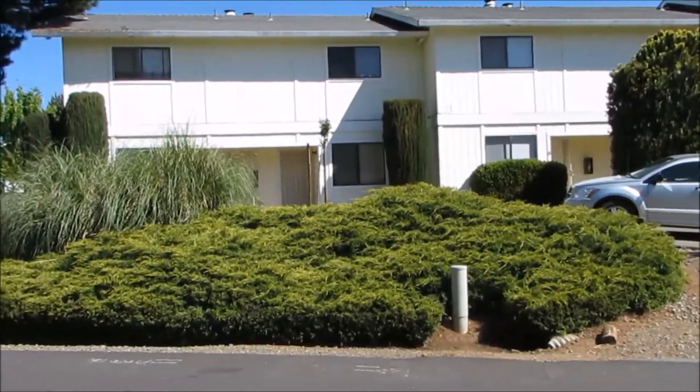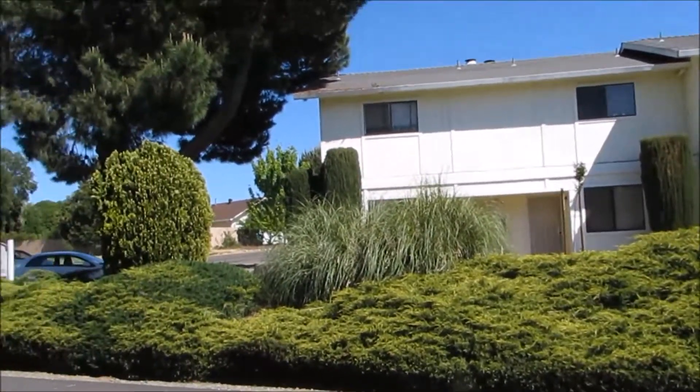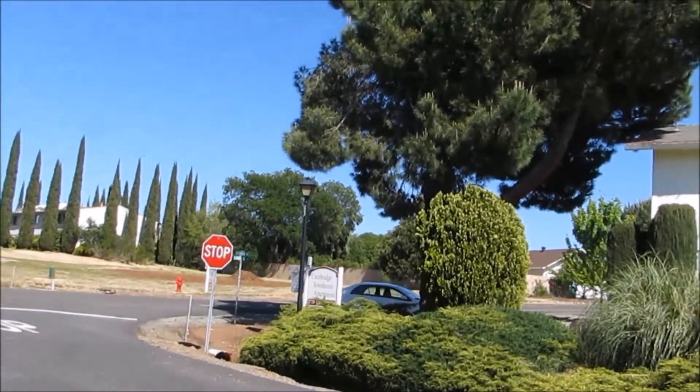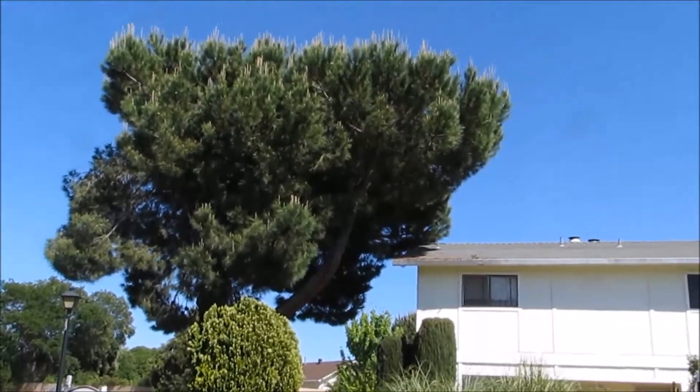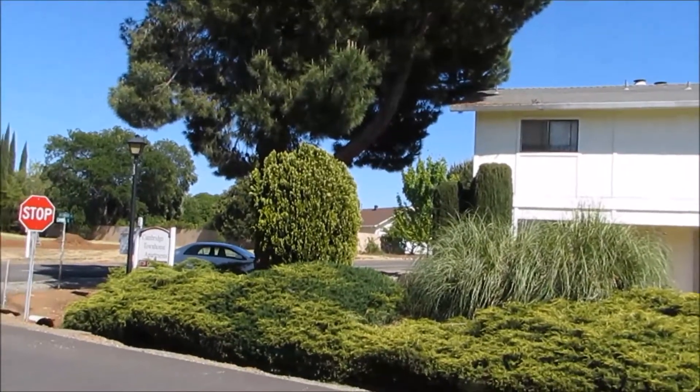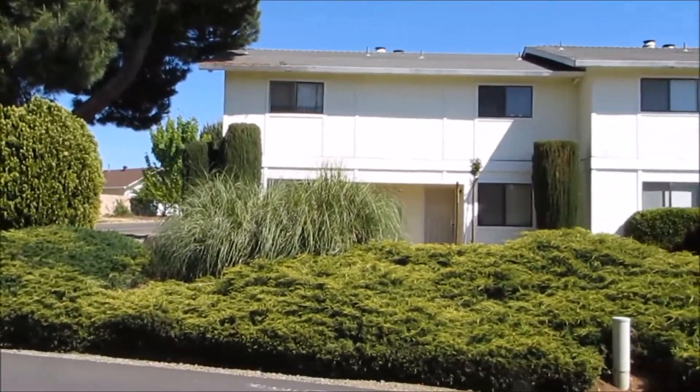I'm standing in front of Cambridge. We're right in the corner of La Cañada and Cambridge. And here's that big tree they're going to come and work on tomorrow — what a nice one. It just needs to be trimmed back a lot. This is the La Cañada side.